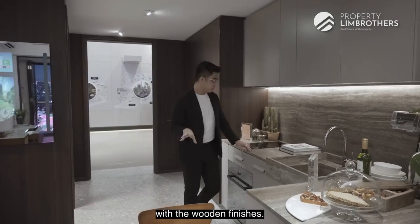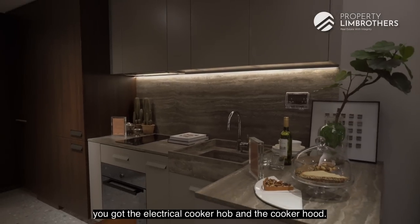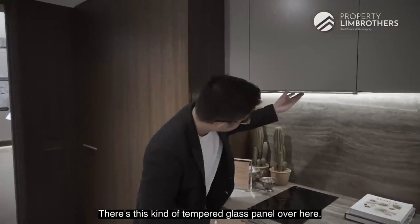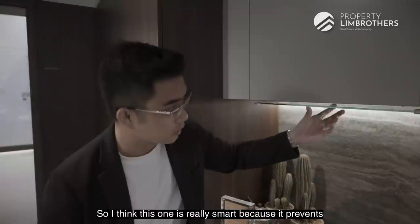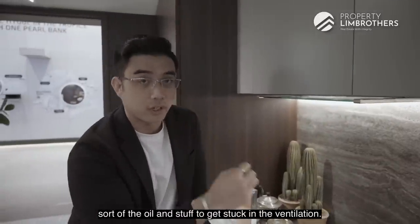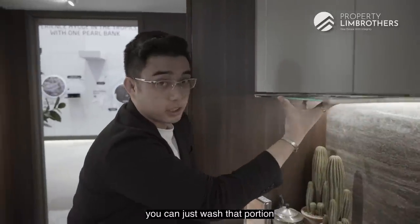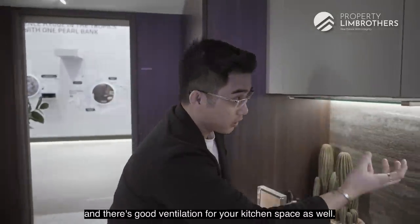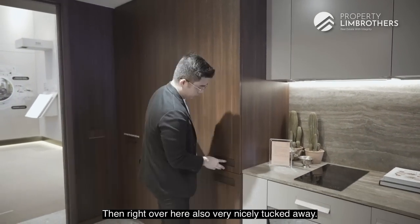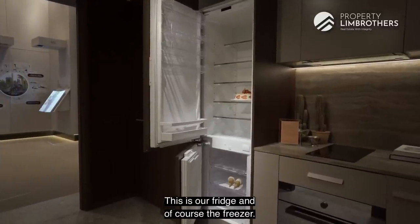There are top and bottom cabinets providing plenty of storage space for your woks, pans, and utensils. It comes with this engineered stone finish at the top, and it blends in really nicely with the sink — it's like one whole piece that goes together with your splashback. It's a really seamless design that ties in nicely with the wooden finishes. Appliance-wise, you get an oven, electrical cooker hob and cooker hood. The cooker hood has a tempered glass panel which prevents oil from getting stuck in the ventilation — you can just slide it out and wash it. There's also good ventilation for the kitchen space, and the fridge and freezer are nicely tucked away.